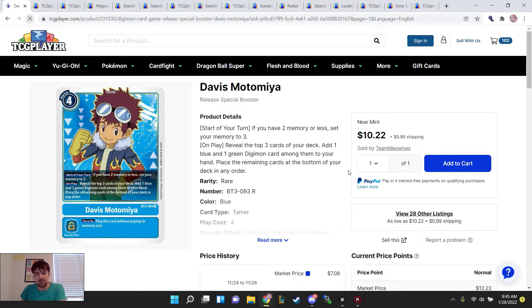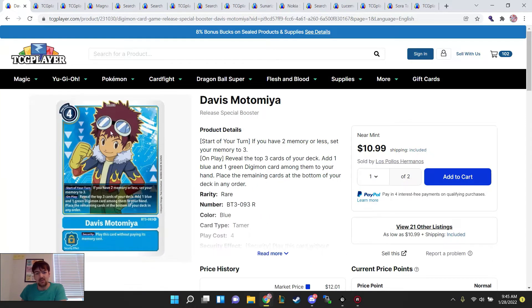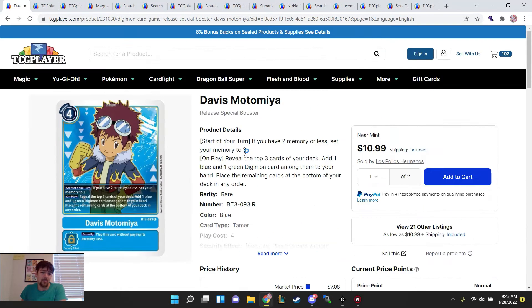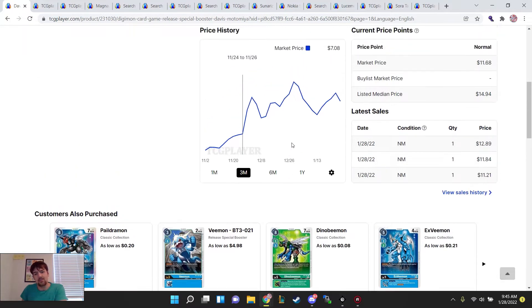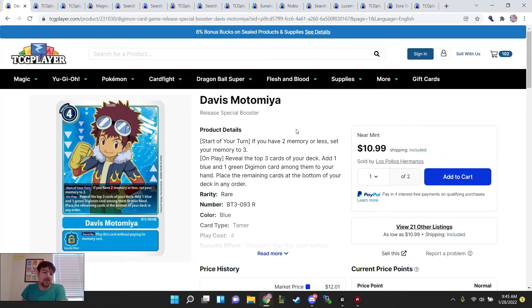Going to Tamers for the hybrid meta, we do have Davis here. He is the staple blue Tamer you'll use a lot still — he's your best blue memory setter, covering around $11 to $12. Price is kind of stable around here; it's a little bit of a dip but I don't expect his price to change much as he's still wanted in Tamers for next set.